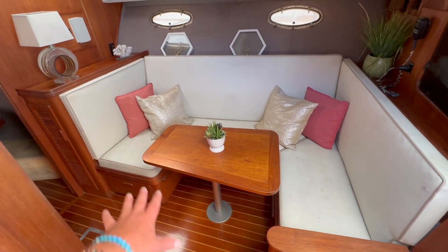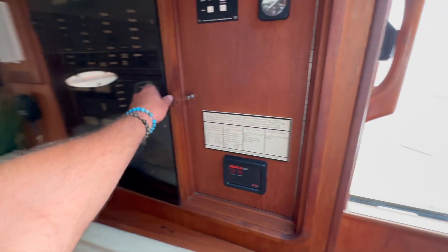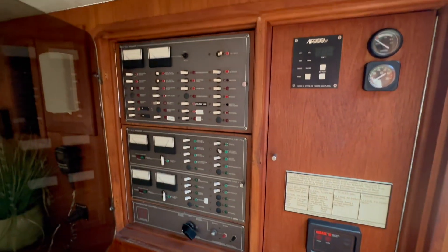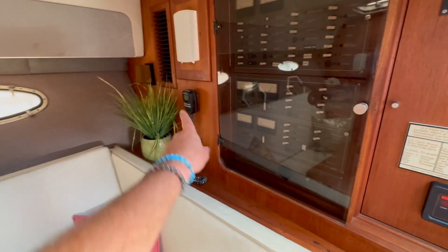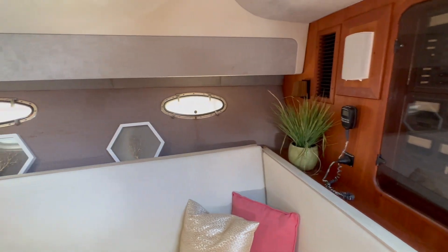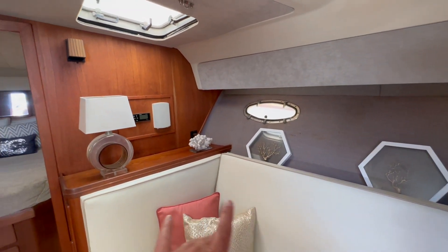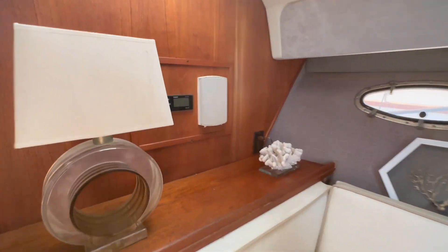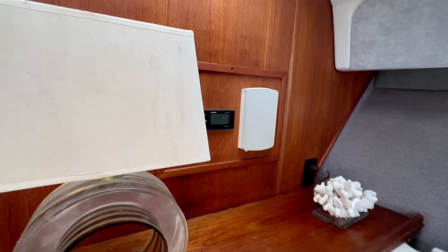There is a filler cushion that turns the settee into an additional berth. Here we have controls to the air conditioning system. We also have our 12-volt and 110 breaker controls there. VHF, RAM mic, and additional speakers. Opening ports — one thing this boat has is a lot of side opening ports and overhead ports. There is also an upgraded Fusion Bluetooth stereo unit.